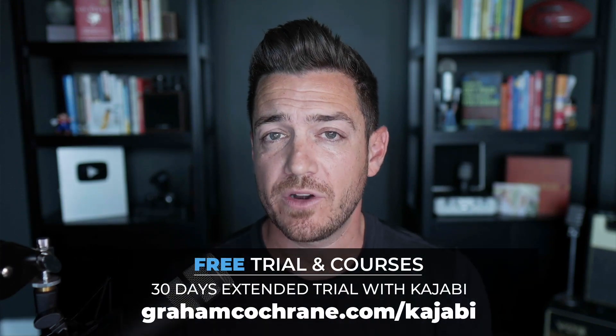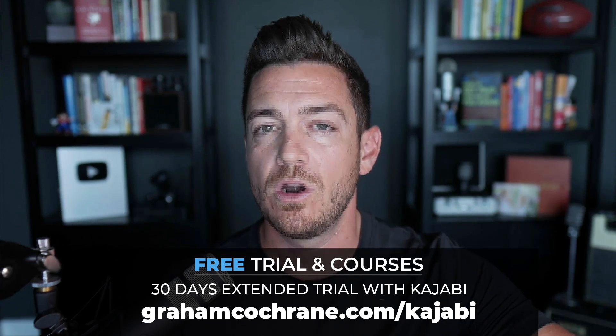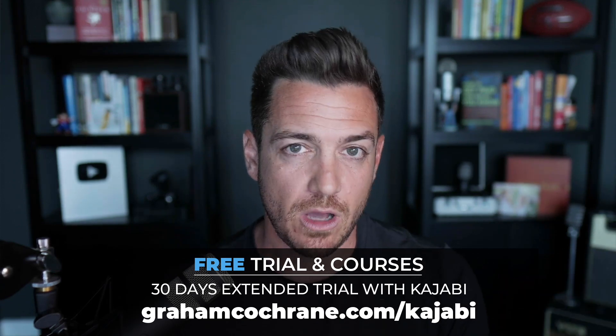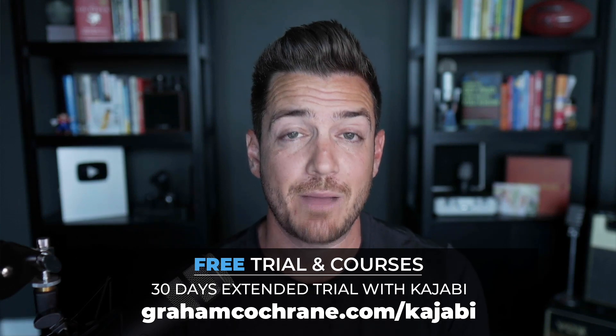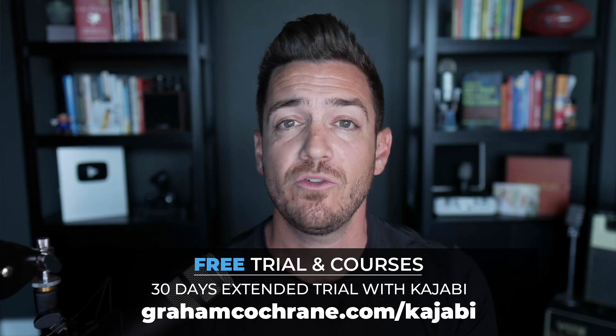If you haven't already signed up for Kajabi, I want to get you something special. Don't use the 14-day free trial they offer — use my affiliate link below, grahamcochran.com/kajabi, so you can get 30 days to play with it. I want to give you a 30-day free trial and up to two free mini courses.